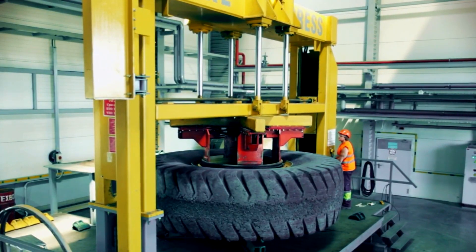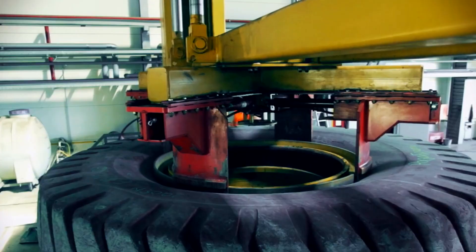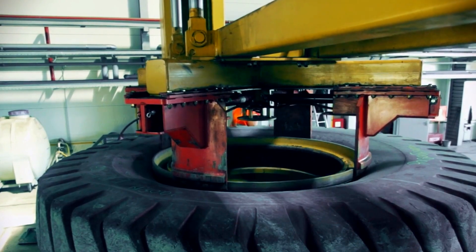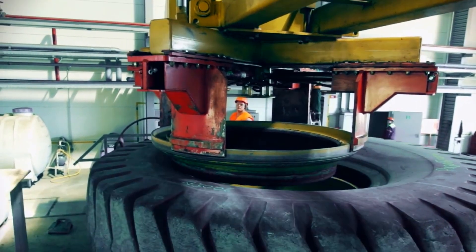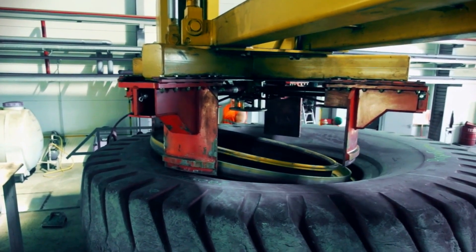Vaidhan Group is also into manufacturing of OTR tyre dismantling machines, OTR tyre inflation cages, wheel chocks and mud flaps for 60- to 240-tonne capacity dump truck tyres.